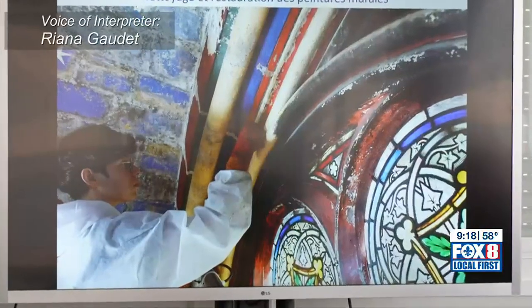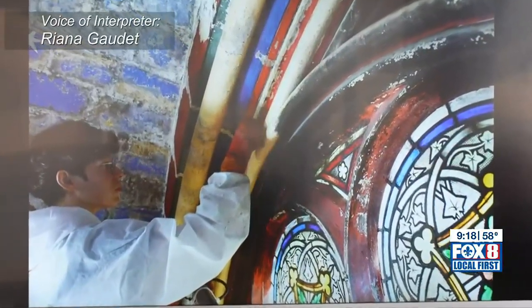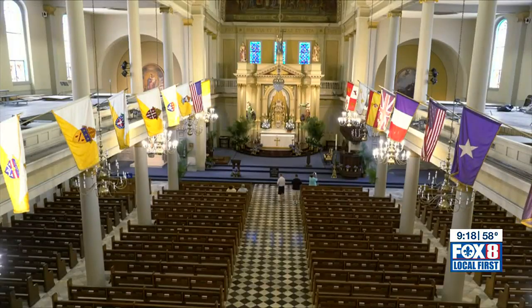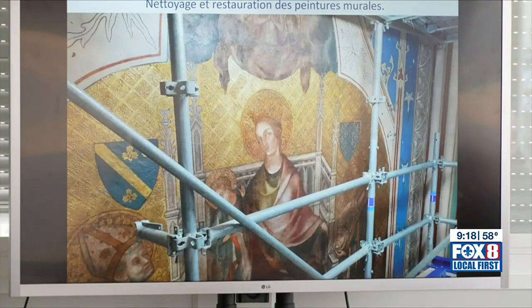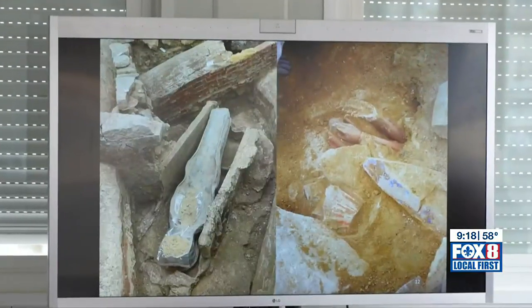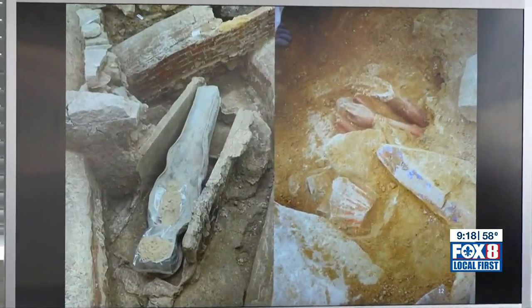In one of the chapels that they have been restoring and cleaning, some of the art is 19th century, like St. Louis Cathedral, but other pieces date to medieval times. There were a few surprises, with unexpected burials and other artifacts beneath the floor. They also found lots of sculptures.